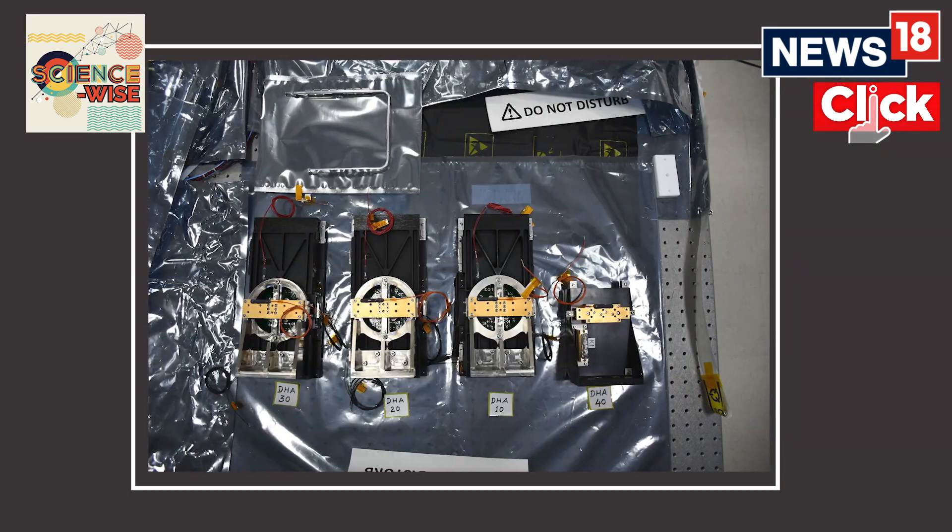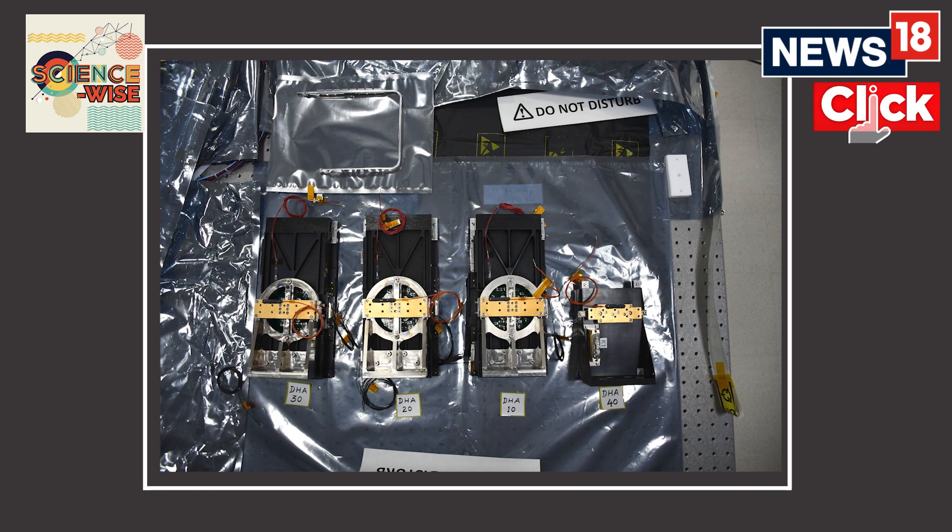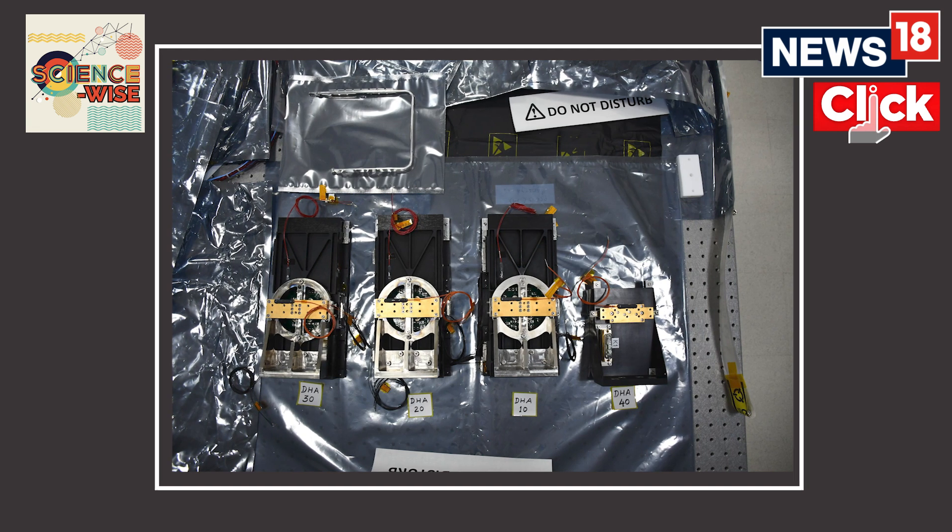That's where this payload comes in. This particular payload carries about 40 different optical instruments, which are integrated and arranged in a certain way that they are able to dissipate the extra light that comes from the solar disk. So scientists are able to study the light that's coming from the corona.